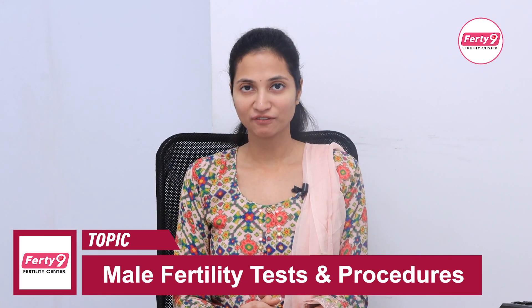Hello everyone, my name is Dr. Monika, Consultant Fertility Expert at Ferty9 Hospital, LB Nagar, Hyderabad. Let's talk about male infertility.